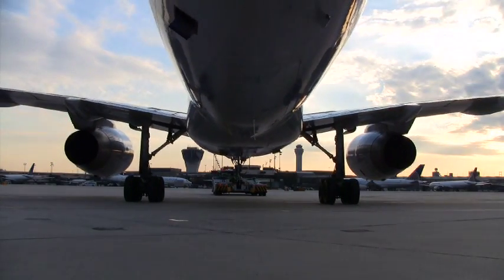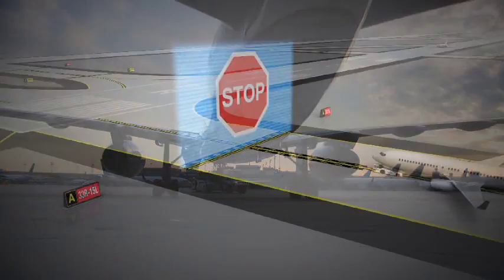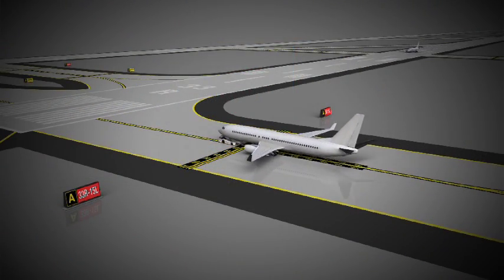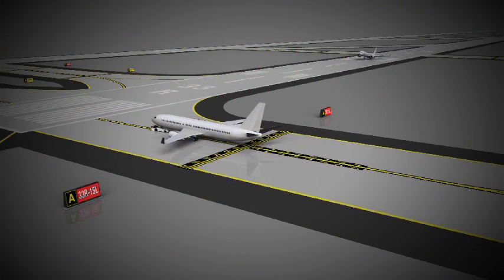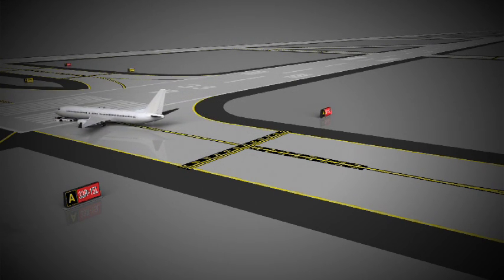Maintain safe speed for the current conditions or the published speeds established by TLTV operators. Failure to maintain safe speeds can result in a serious jackknife if braking is too sudden, or cause a runway incursion because braking distance is too long.